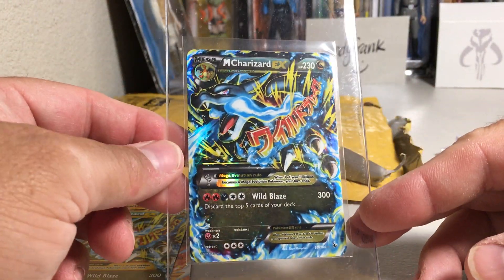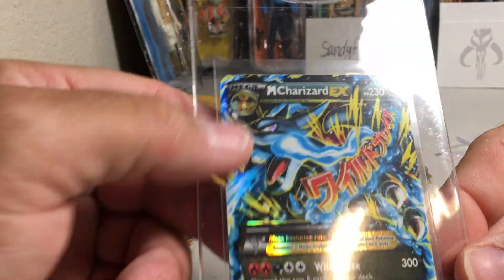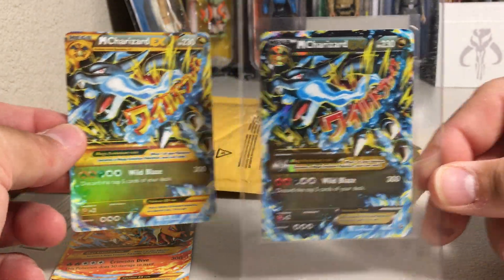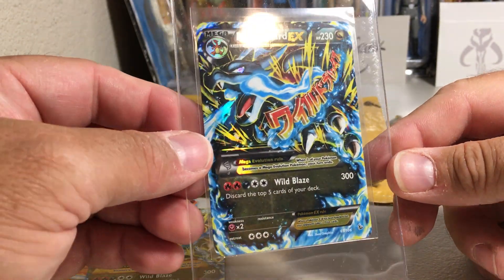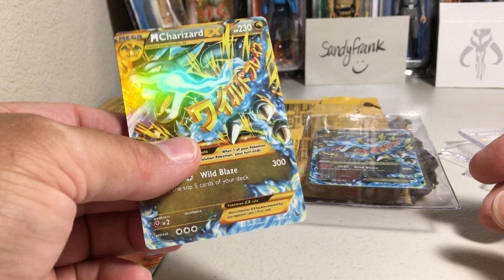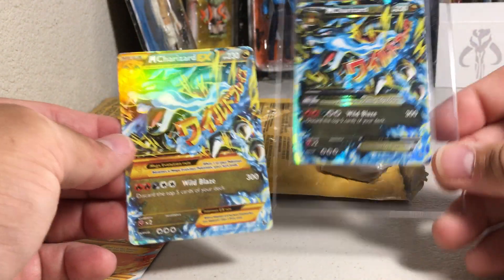I actually have a legit Mega Charizard EX — it's not super mint condition but I wanted to send it in to get authenticated. Look at the shimmer on that. It says 'evolves from Charizard EX,' not 'Gyarados EX.' I know this isn't the secret rare, but the shimmer would be similar. See how the hollow reacts — it's not just a film over the card. You can see the hollow pattern light up when the light hits it. This fake one just does not look right.